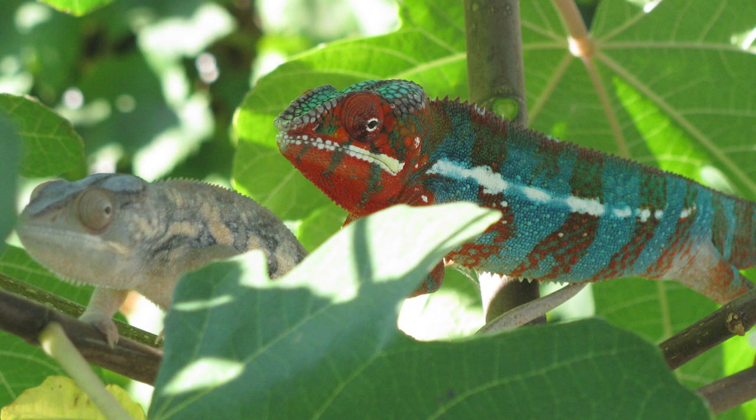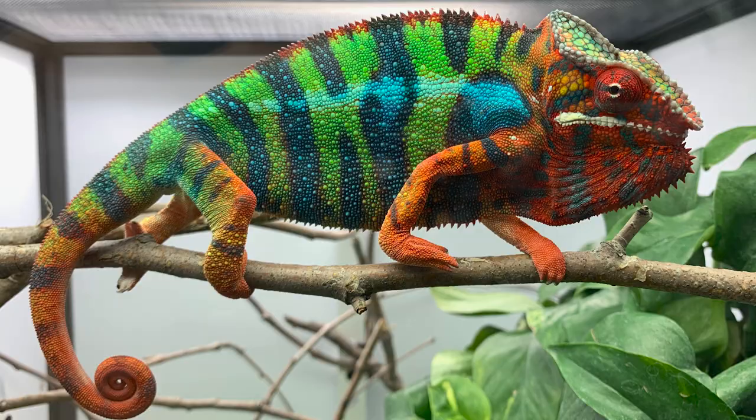Let's review some of the major options available to you. Ambilobe is the most popular locale of panther chameleon. It has a wide color range, from red-body blue bar to yellow-body blue bar, and then there's the red bar Ambilobe. It's sometimes called the rainbow panther because it can show so many different colors in one chameleon. This locale came into the trade approximately in the early 2000s but has quickly become the most popular because of its diversity in color.